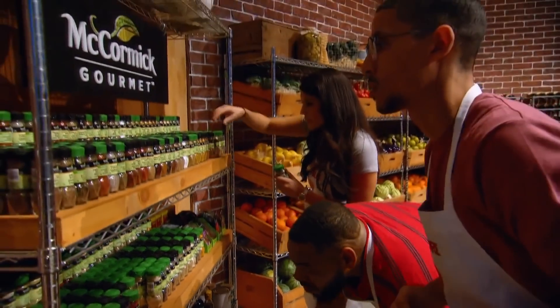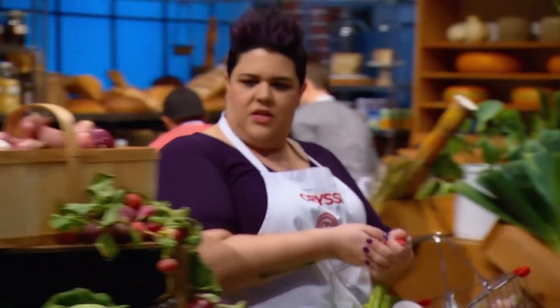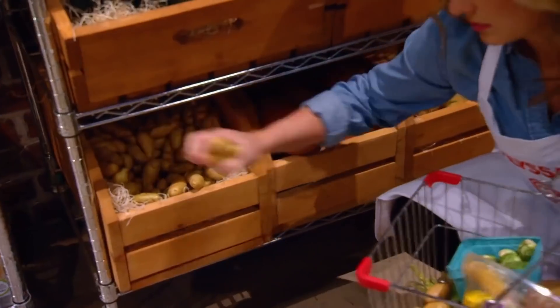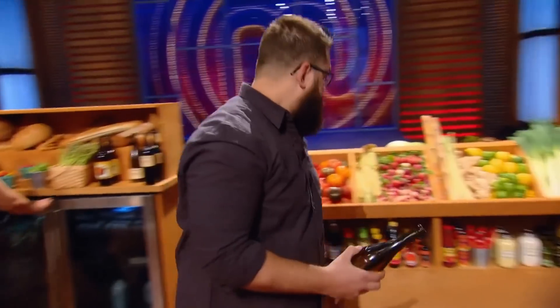All right. This pantry is amazing. You're looking around and it's just a wide variety of everything you could ever dream of. I'm looking for bacon. Does anybody know where the onion is? Parsnip. He's grabbing everything. There's ricotta in there. I love ricotta. Garlic. I love the green onions. Perfect. Time starts now!